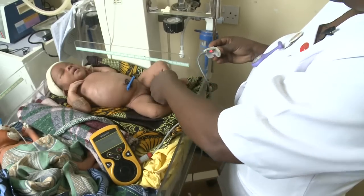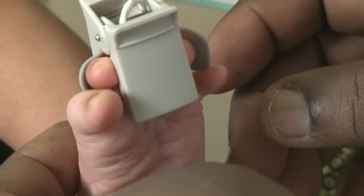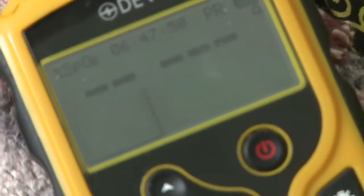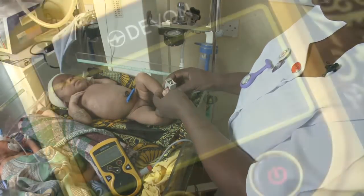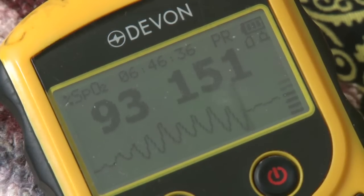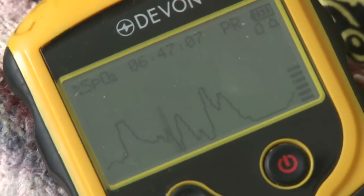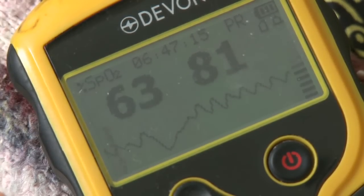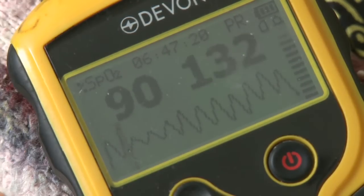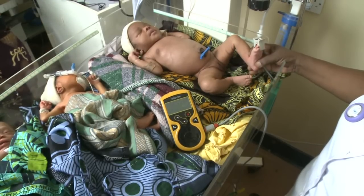A second criteria is to check the oxygen saturation. This is done with a pulse oximeter. To measure, put the probe on the fingers or toes of the baby. To get an accurate measurement, you may need to adjust this a few times until you get a continuous wave. This is what a good waveform should look like. On the other hand, a bad waveform means you need to keep adjusting until you get a good waveform. If the saturation is below 90%, then the baby might be a candidate for CPAP.